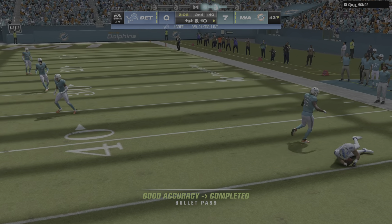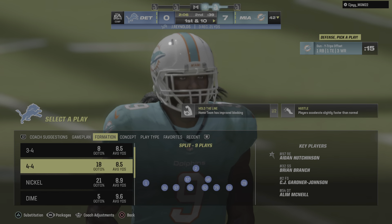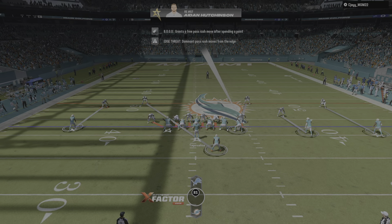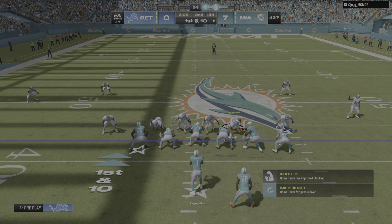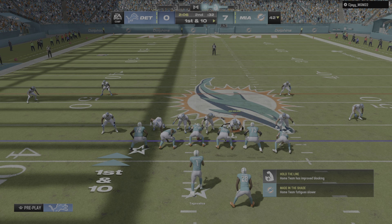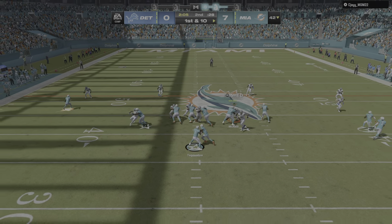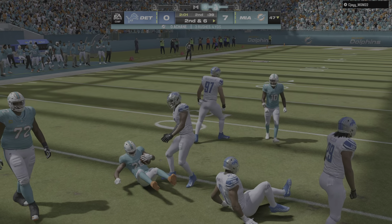He finds his man complete. It's Reynolds. And unable to break away, they stop him a few yards shy. The Lions turned away on fourth down, and the Dolphins' defense is able to hold. First down Miami as they get set to start the drive. Things progressing to plan so far — their defense has been solid, and they've got themselves a 7-0 lead.